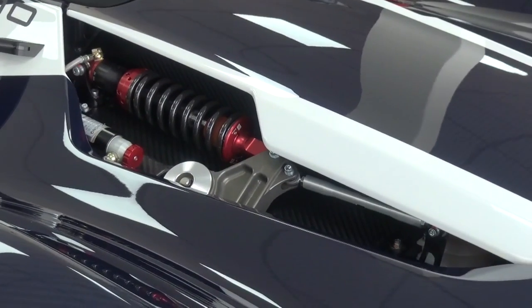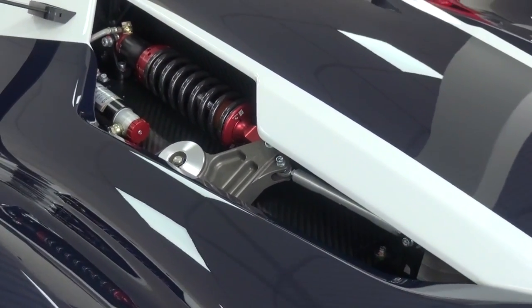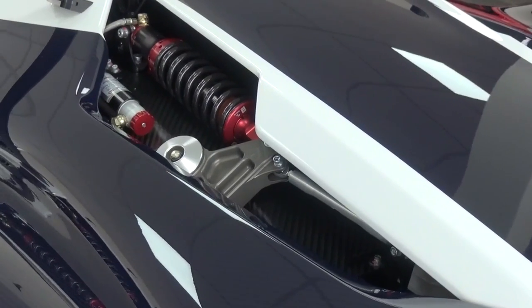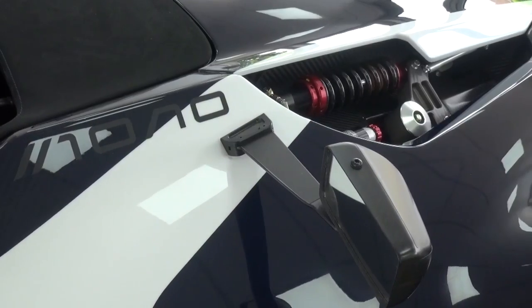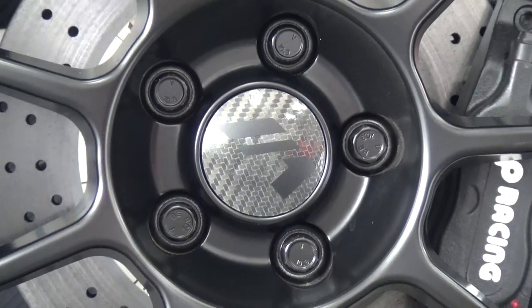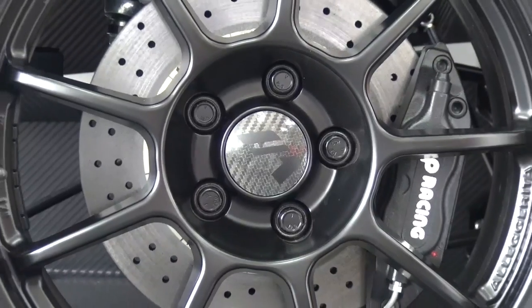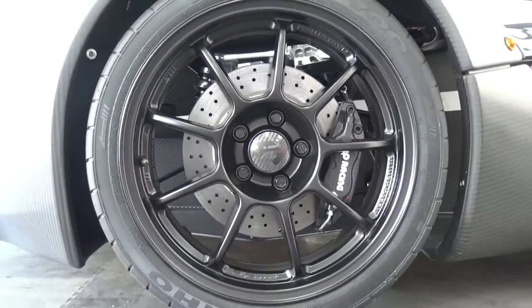The car has adjustable pushrod-activated twin wishbones with two-way adjustable dampers. This Mono currently has 17-inch OZ alloys with custom Kumho tyres and AP Racing carbon surround brakes, but it will soon be upgraded to the full carbon fibre wheels.